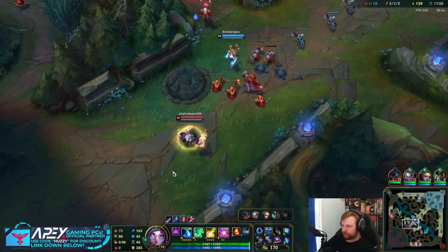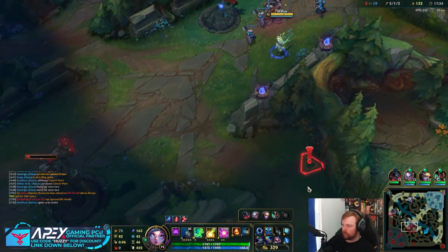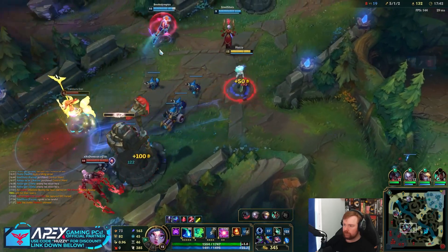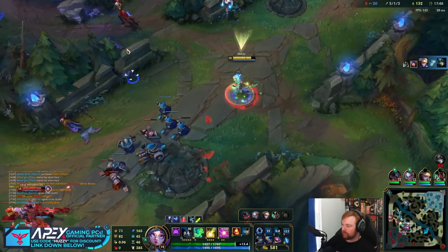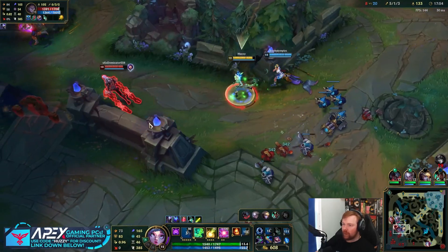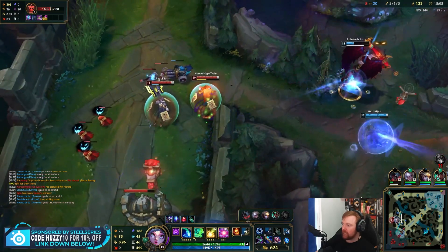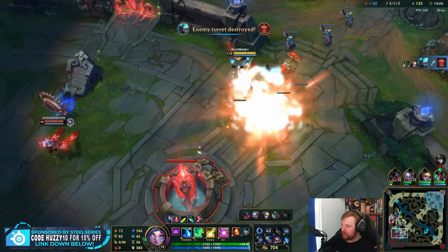Strong Niko coming through! They cannot survive. How have the games been recently? It's been okay, a bit up and down. Any game that's a duo game tends to be a bit rough, but any game with no duos in it the quality goes up. It's just been a bit weird in that manner.